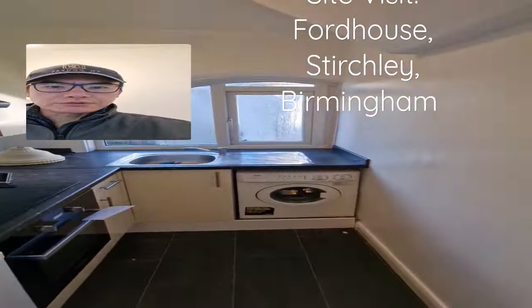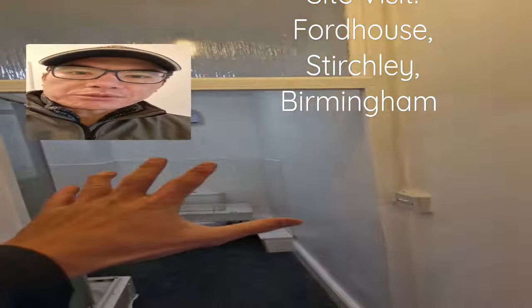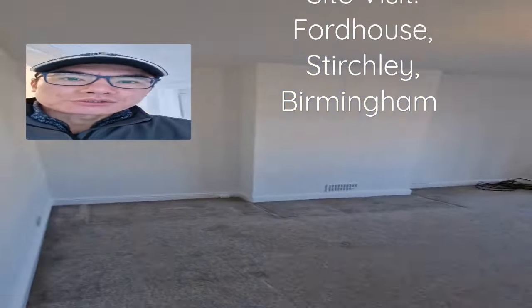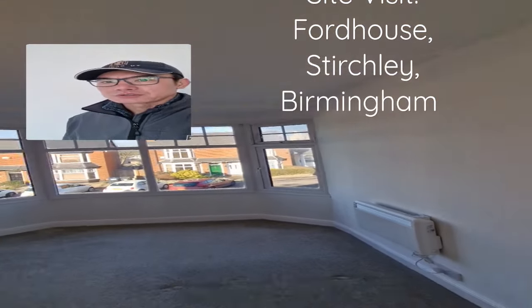We're back at the flat in Ford House. Everything has been redecorated — it looks so much better now. We're still re-grouting the bathroom. This is the front section, as you can see — massive, massive difference.